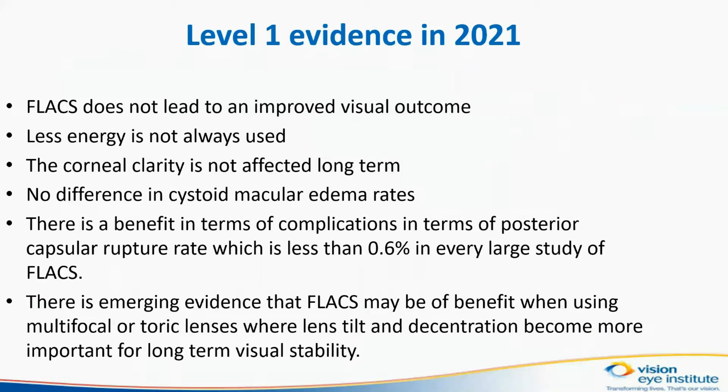Our conclusion was that FLEX does not lead to improved visual outcome. Less energy is also not always used. The corneal clarity is not affected long-term, and there is no difference in cystoid macular edema. There is, however, benefit in terms of complications with regards to posterior capsular rupture, because the rate is less than 0.6% in every large study performed of FLEX.